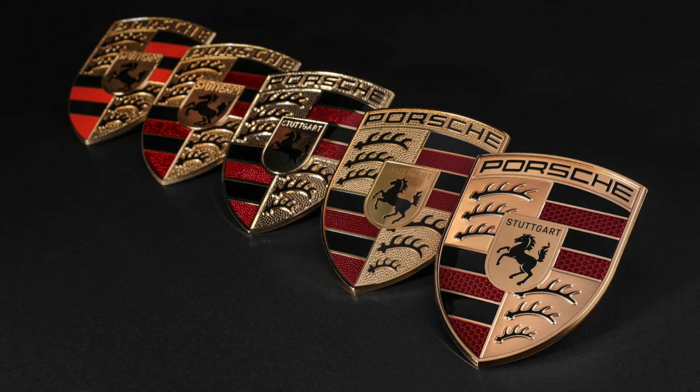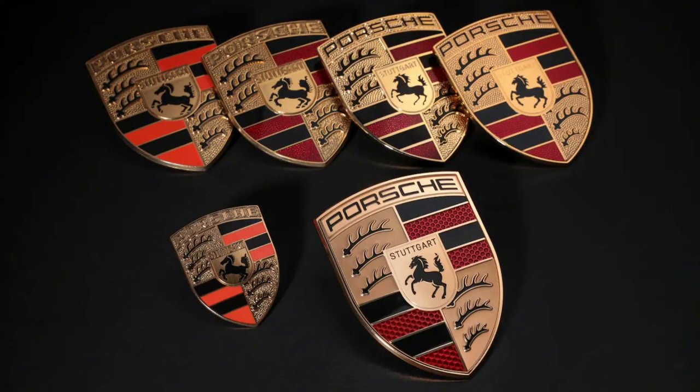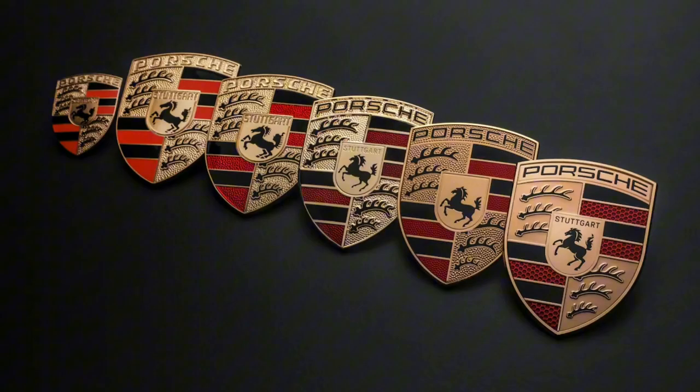The about-to-be-replaced Crest and the new one that marks the brand's 75th anniversary are virtually interchangeable. Which is new? Which is old? Who really could tell?